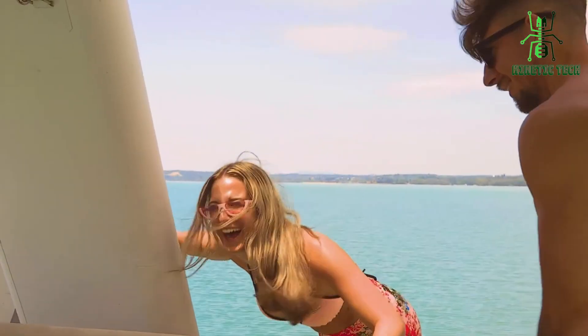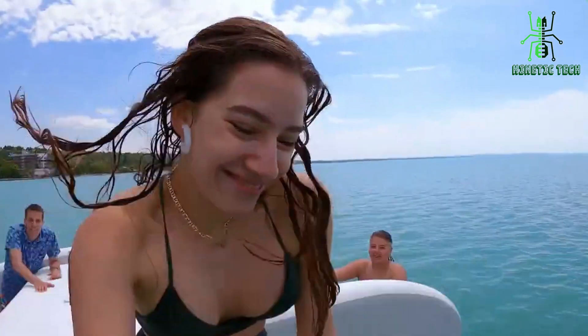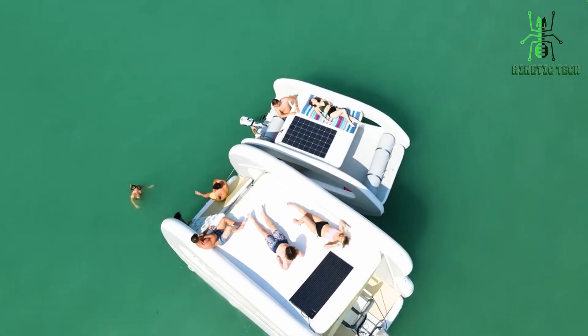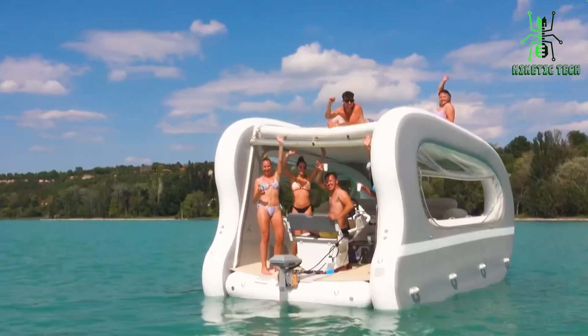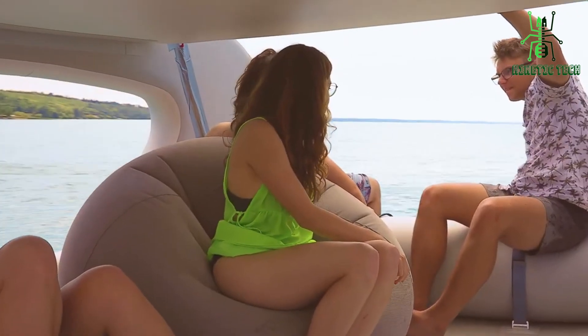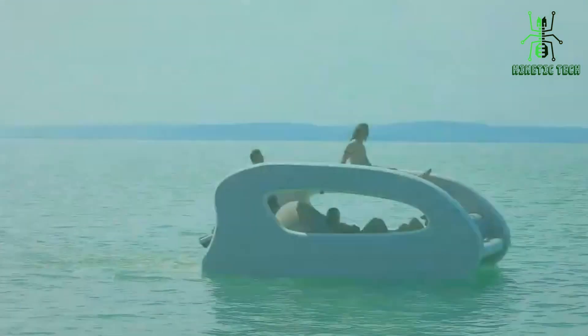Are you searching for a mobile opportunity to spend the whole day on the water, or would you like to have a party on the water with a company of 8 people? A catamaran that combines portability, luxury, and endless adventure — the Portless Catamaran is here to redefine the way you experience the open water. What makes it truly special? Well, it's in the name: Portless.